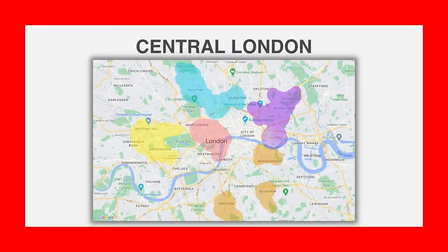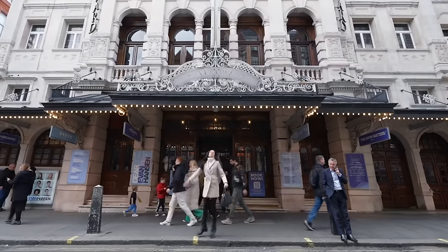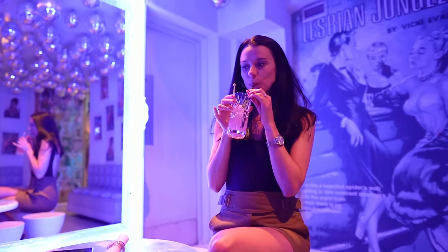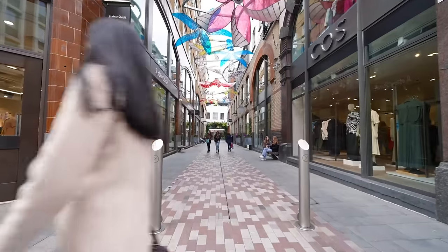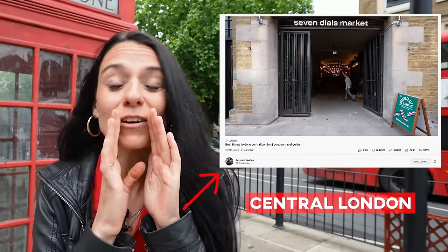Central London absolutely takes the cake for the most weatherproof area, because there are so many things to do inside. That includes theaters, live music venues, comedy shows, museums, bars, restaurants, shopping — everything. Soho is also known as one of the best areas to go out in London in the evenings, no matter what day it is, and it's particularly LGBTQ+ friendly. Central London does have a lot of tourist traps and overpriced places, but as long as you know where to go, you will have a great time — and in this video, I tell you where to go.